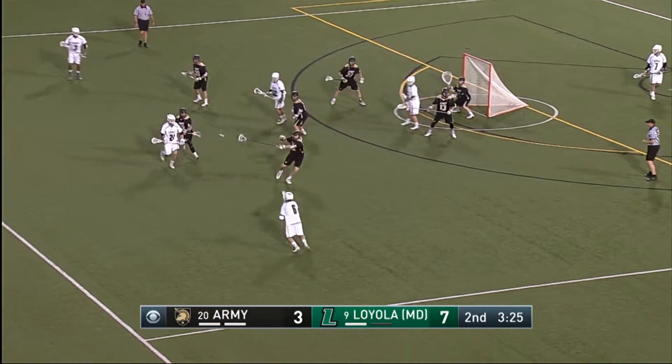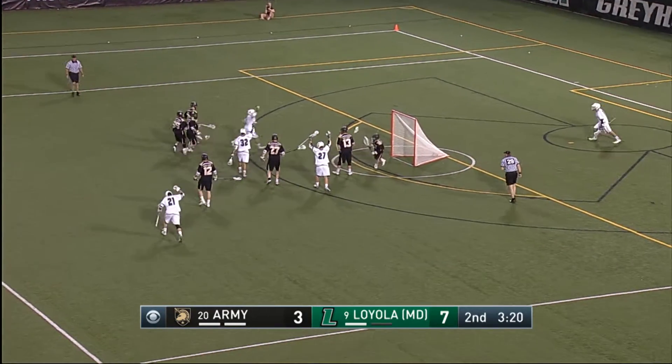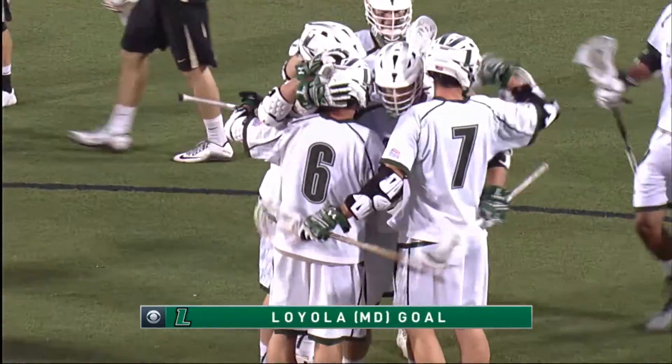Short stick matchup for Albrecht. Albrecht looked like he wanted to shoot. Now Sherlock — will he rip? He's never afraid to! And he fires! Right on cue! And he scores! And Loyola's run continues!